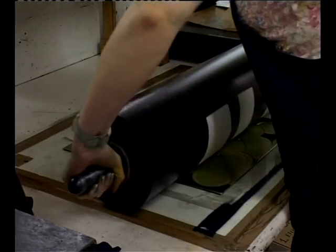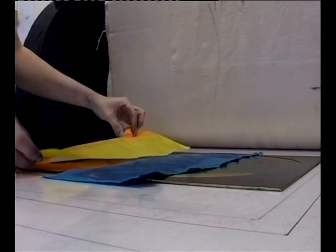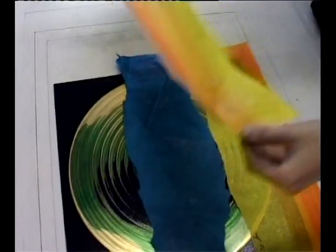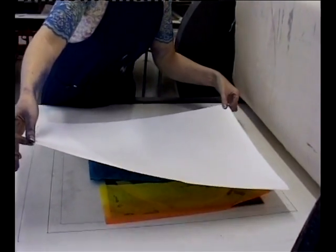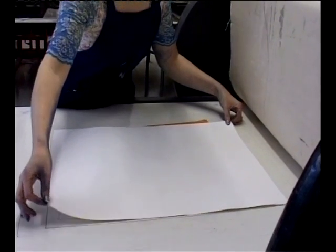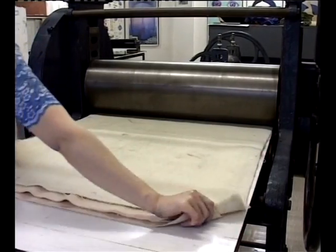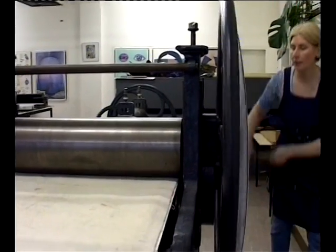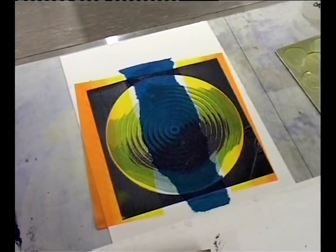The use of stencils and offset inking is in order to limit, locate and position colour, thus expanding the visual syntax and control of colour distribution on the printing plate. McCormick also explored the use of Shin Collet. The inked plate is then placed on the bed of the press. Thin coloured tissue paper is then positioned on the inked plate. A larger sheet of printing paper is placed on top of both the tissue paper and inked plate, and the print is then pulled through the press in the traditional manner.